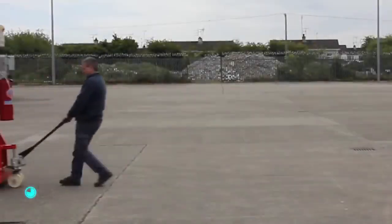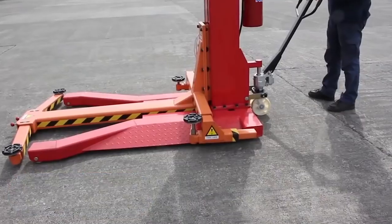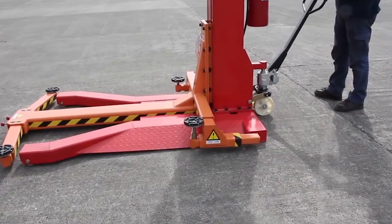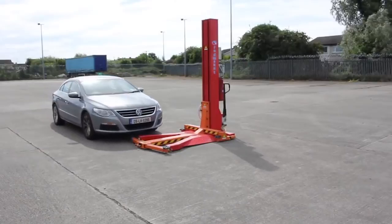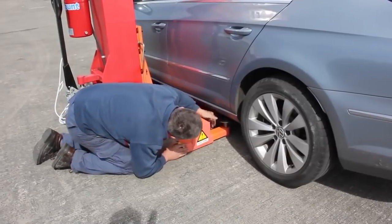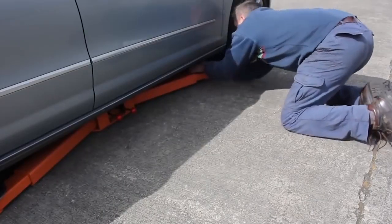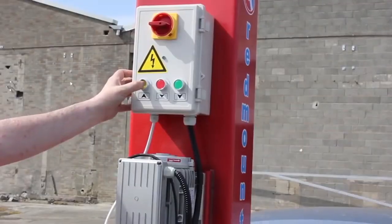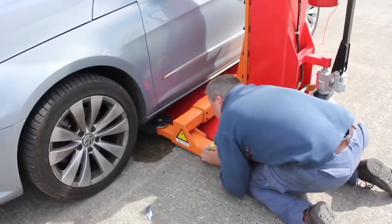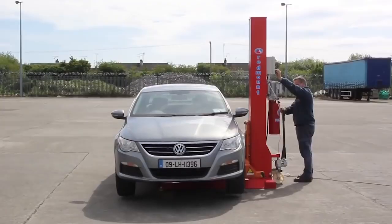Red Mount single post lift. The equipment you see on the screen is ideal for situations where space is limited. This is the RM 2111 lift manufactured by the Irish company Red Mount. Pay attention to its unique single-support design — despite this, it can lift cars weighing up to two and a half tons.